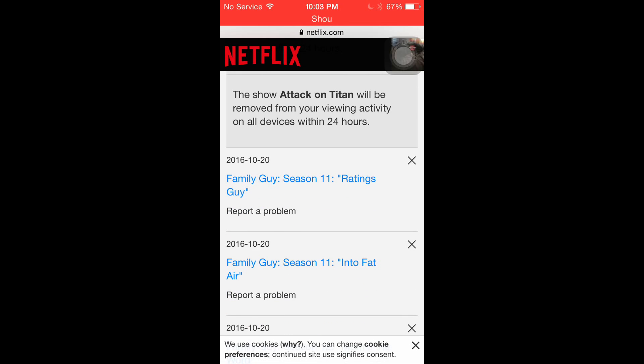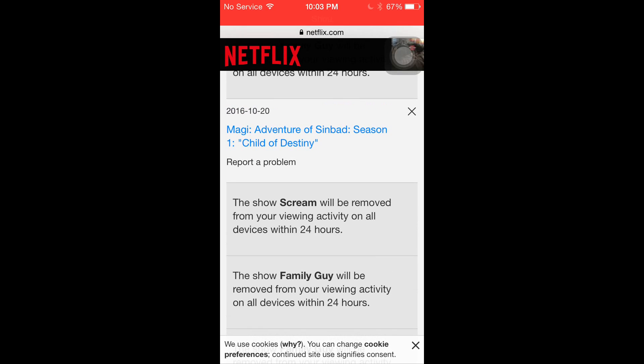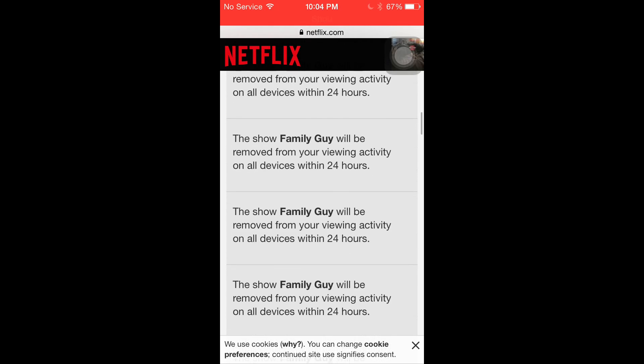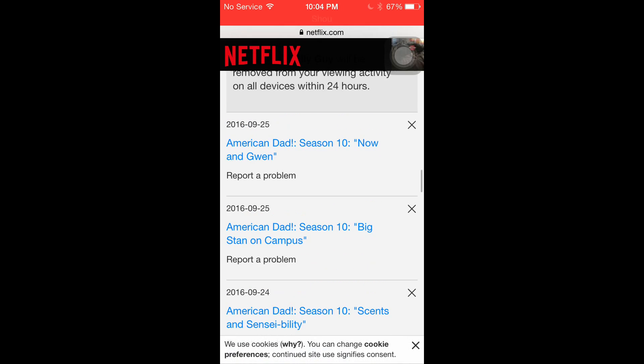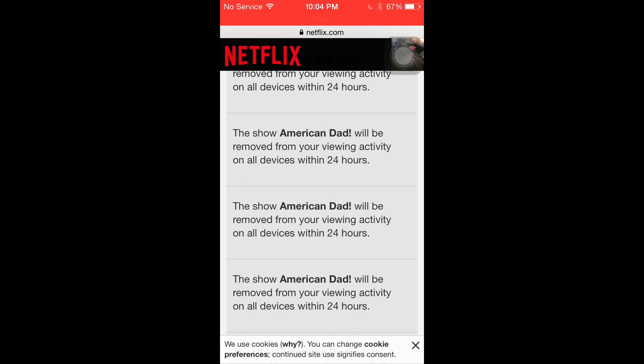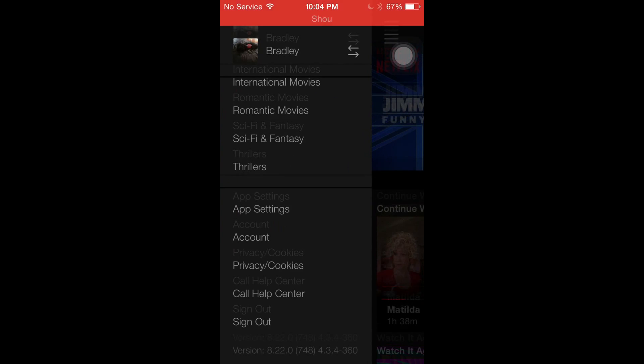We'll do one more so you guys get a really good idea of how much I've cleared. We'll clear that — just want to make sure you see it's all cleaned, because as you may have seen on the other video it was full of stuff. So there we go, that should be all of it — now we jump back.